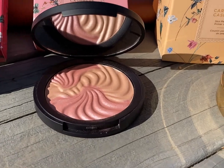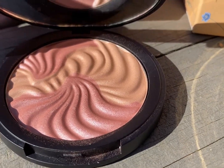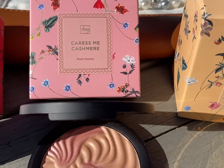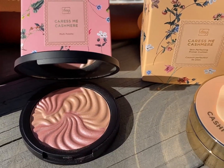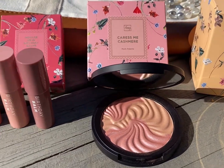Next up is this gorgeous FMG Caress Me Cashmere Multi-Palette. It's a luxurious mineral-enriched blush and highlighter. It sculpts your cheeks, bone, and face. So gorgeous. And look at that box — so, so pretty.